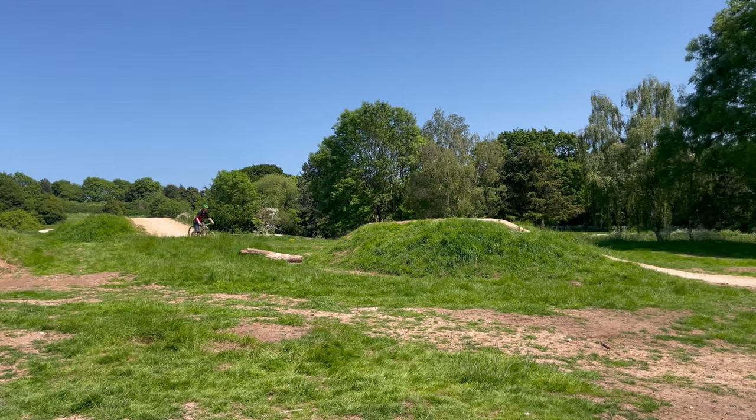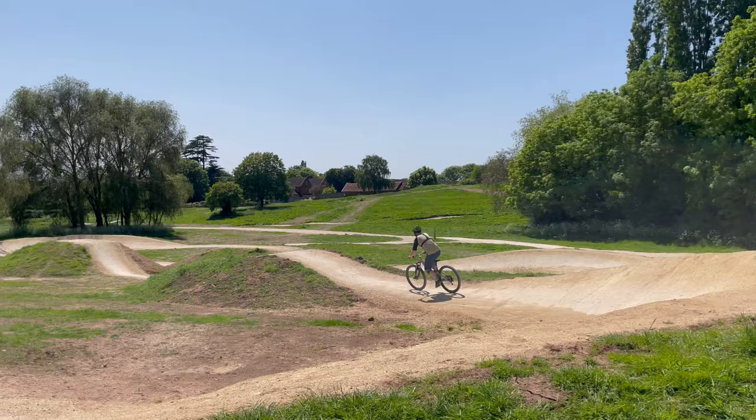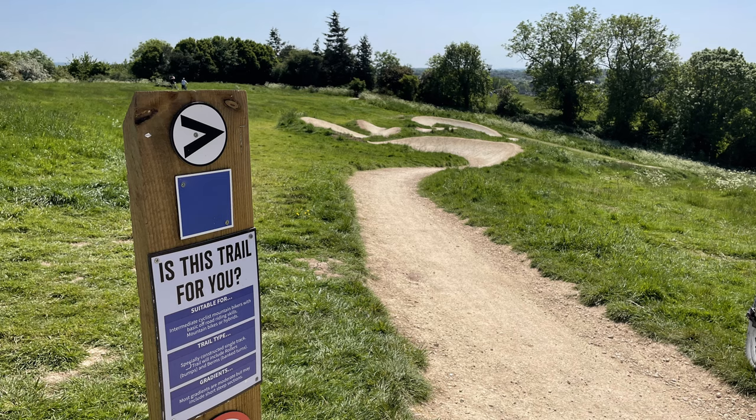I think we can all agree new bike day is one of the best days a mountain biker can have — that means the second most exciting day has got to be when you get to ride a brand new trail for the first time, and that's exactly what we're going to be doing in this video.